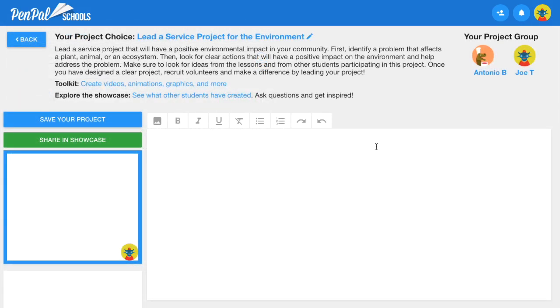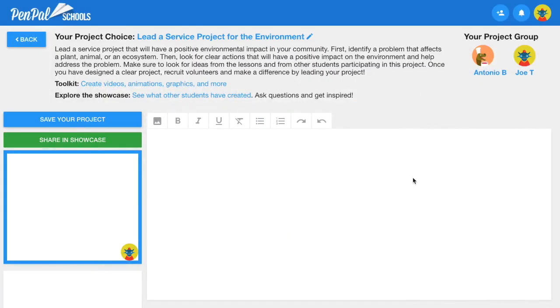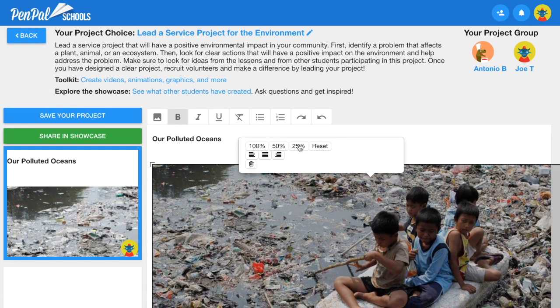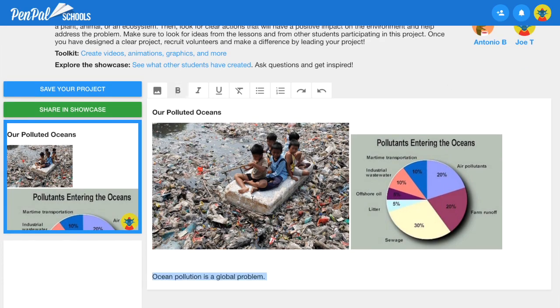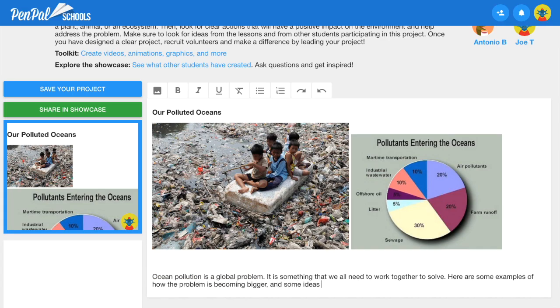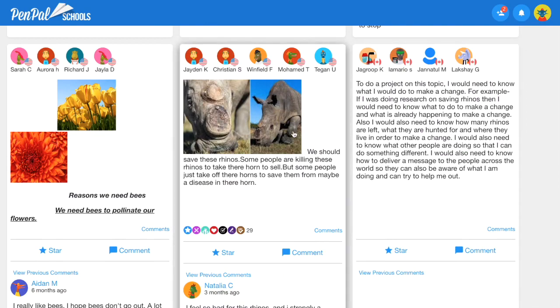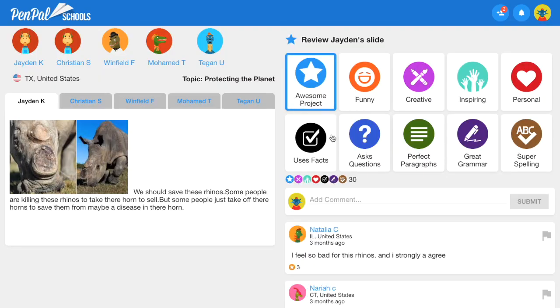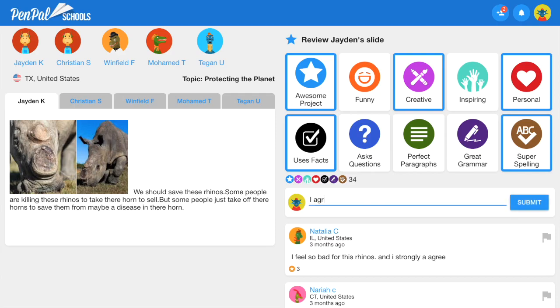To show what they've learned in the lessons, students collaborate to create original projects. Students can use videos, animations, charts, and many other visual elements to create a great project. When they're finished, students share their projects with peers from around the world in the Pen Pal Schools Showcase. Students can also provide reviews and comments to help each other learn.